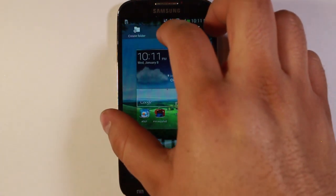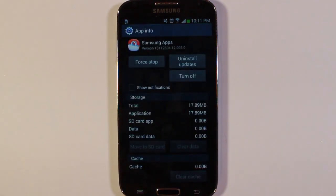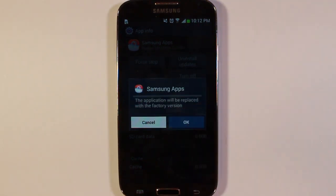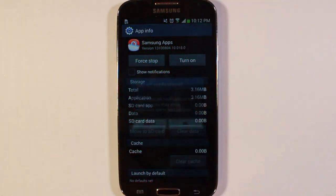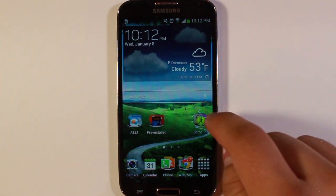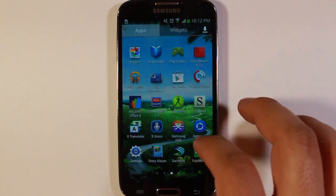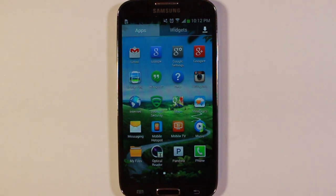Same thing for those — press and hold, go to app info, clear data, and turn off. Hit OK, then hit OK again. Once the updates are all uninstalled, you'll see it's back to the factory version, and that's why it's taking up so much less memory. Hit the home button. As I said, it's no longer here. Samsung Apps is no longer there as well. Just go ahead and keep doing that with whatever apps are on here that you can disable.